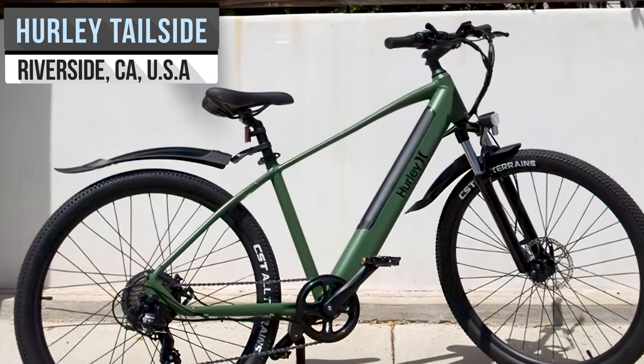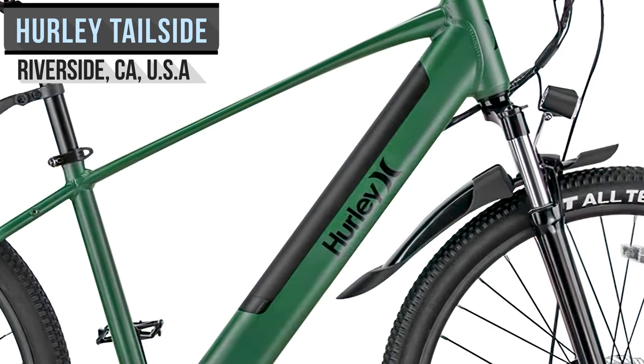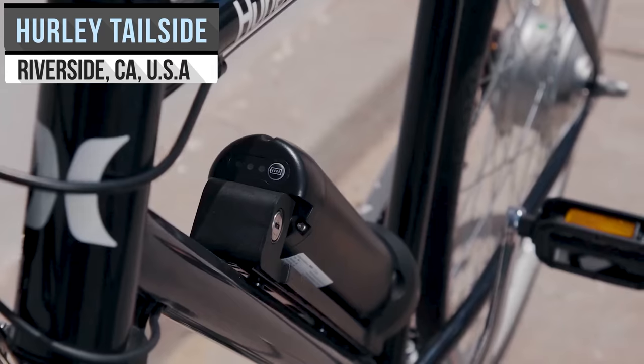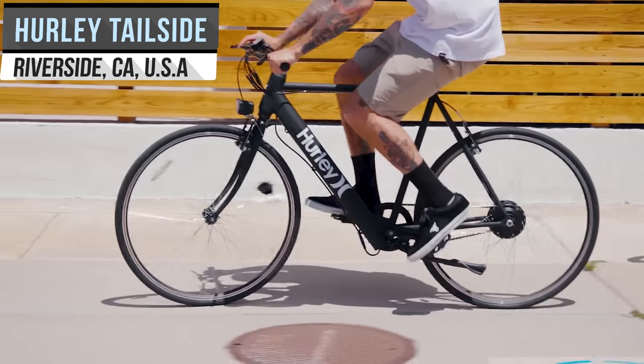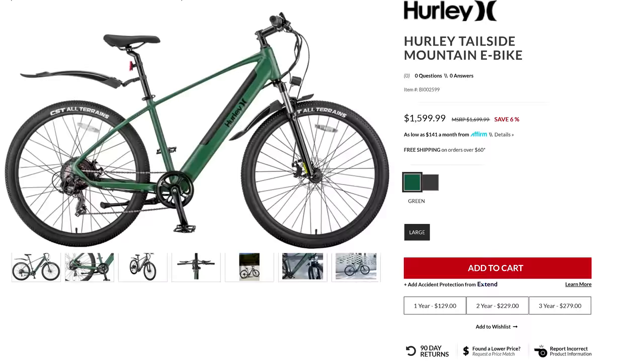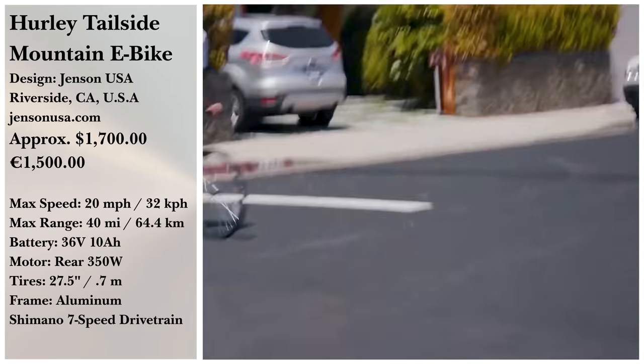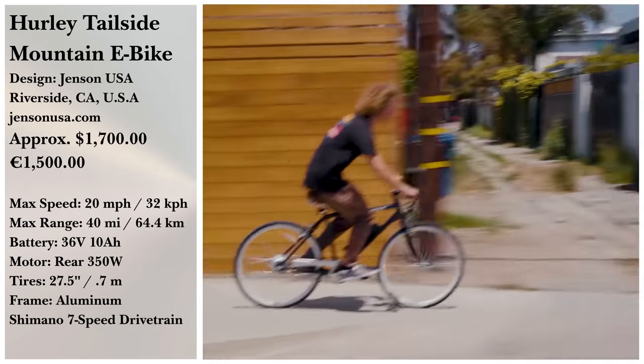Some of us don't need so much power, which is where something with a 350-watt motor and 36-volt battery — like the Hurley Tailside Mountain e-bike from Jensen USA — comes in. The seven-speed drivetrain offers variants with up to 40 miles of drive time. You can pick this up in either black or green for $1,699 on their website.